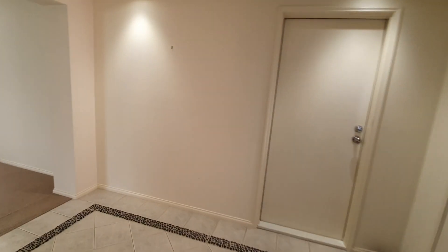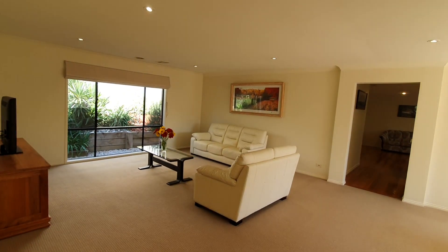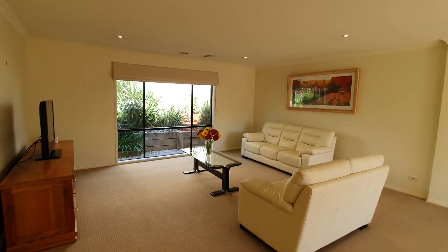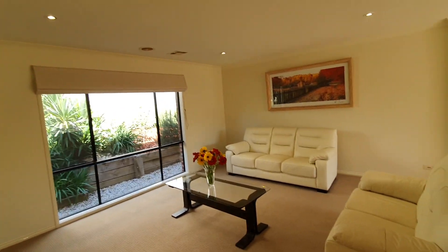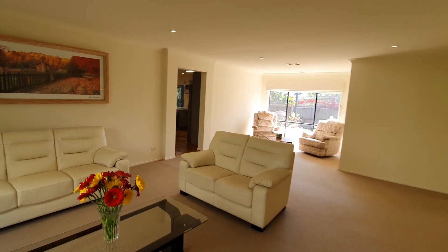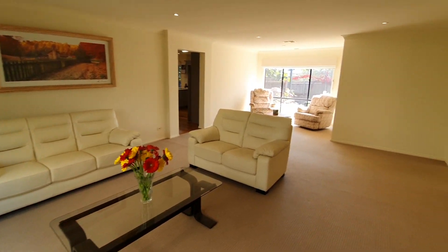All of the house has downlights throughout and ducted heating. It's actually refrigerated air conditioning — not evaporative — so a very good point to make there. It's air conditioned throughout the whole house, which is much different to evaporative and much more valuable.